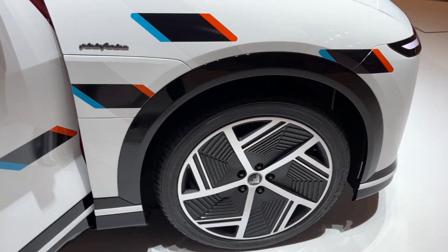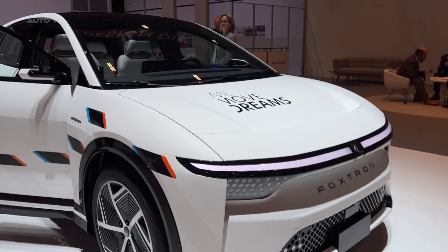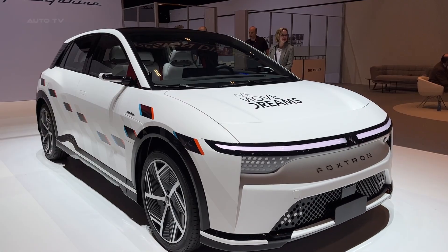Is the Model B perfect? We'll know more when it hits the roads. But right now, it's looking like one of the most promising electric vehicles nobody's talking about yet.